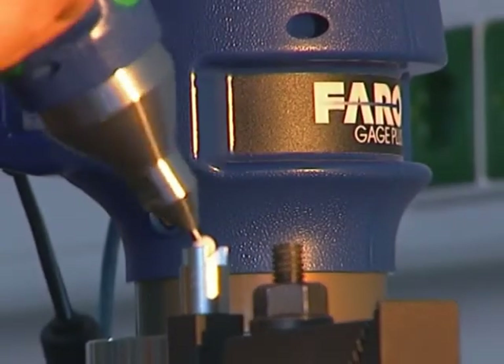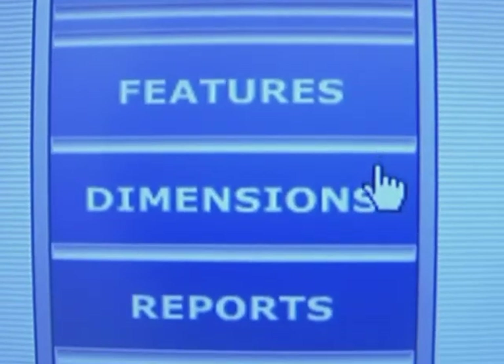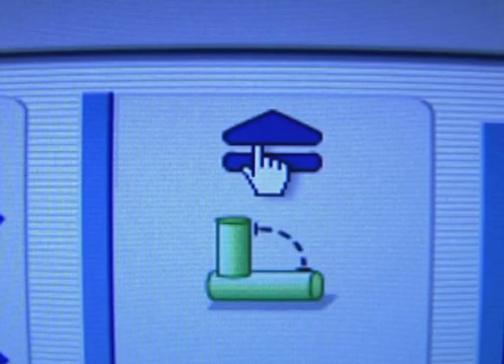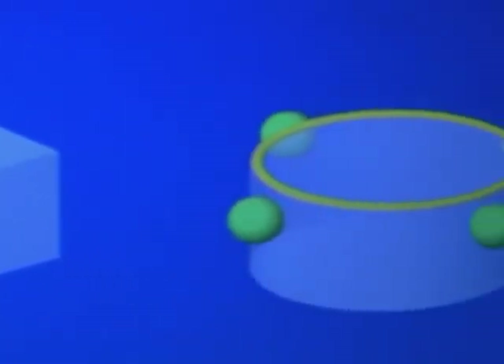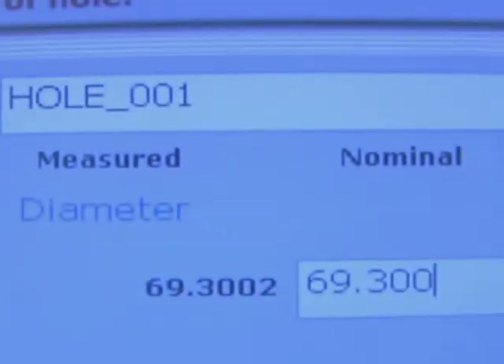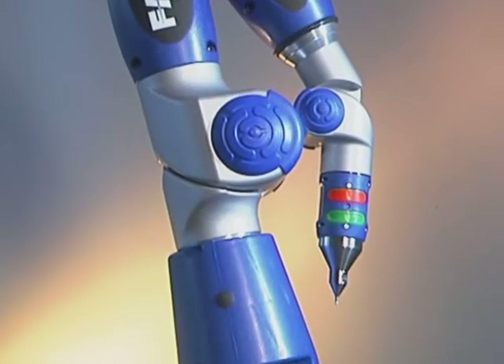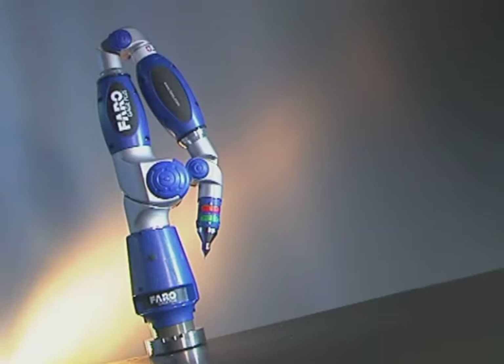The FARO gauge is specifically designed for portable and flexible use directly in the manufacturing process. It helps to eliminate measuring inaccuracies as well as errors resulting from the use of multiple measurement devices. Measurement reports are generated automatically and can be tailored to individual customer requirements. With a measurement volume of 1.2 meters, the FARO gauge combines all the benefits of traditional metrology devices into one complete measurement solution.